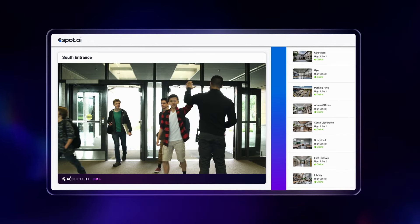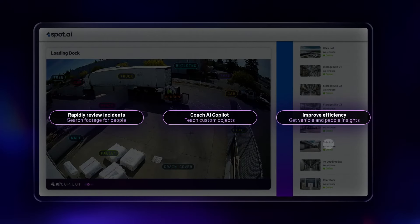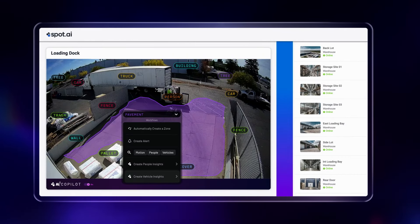AI CoPilot streamlines workflows within your camera system to be faster and easier. It's designed to assist you with highly intuitive prompts and workflows so anyone in your organization is transformed into a power user on day one.